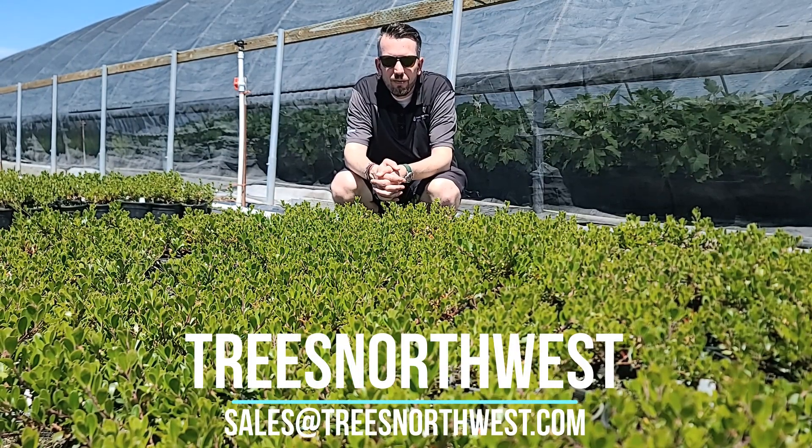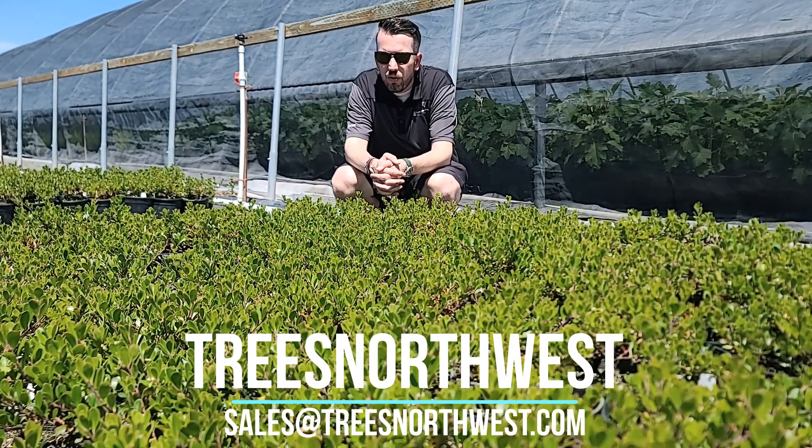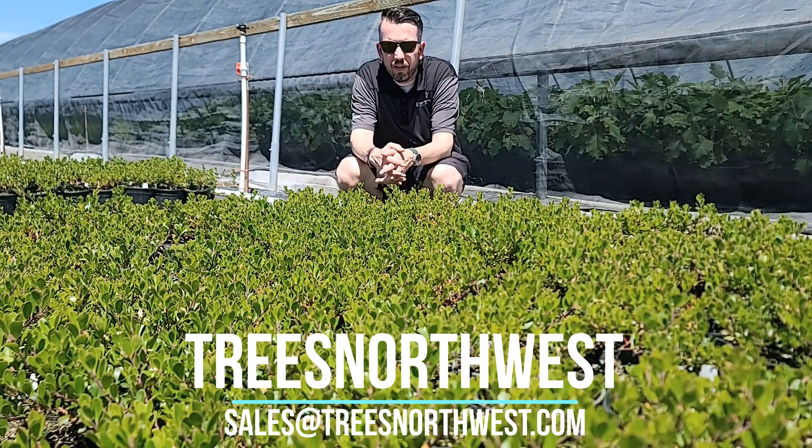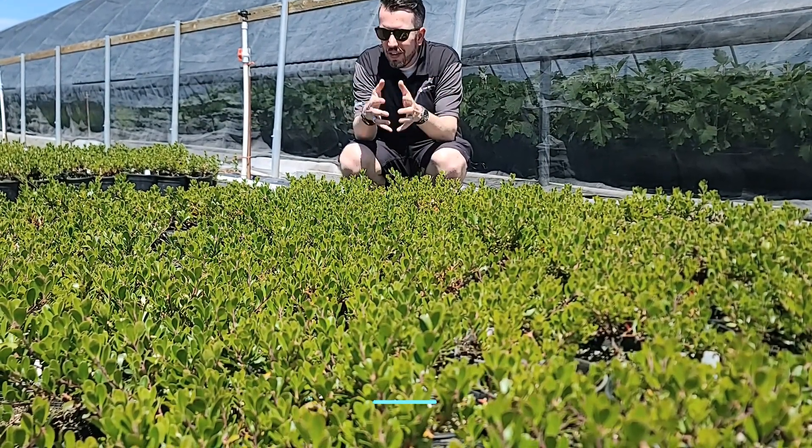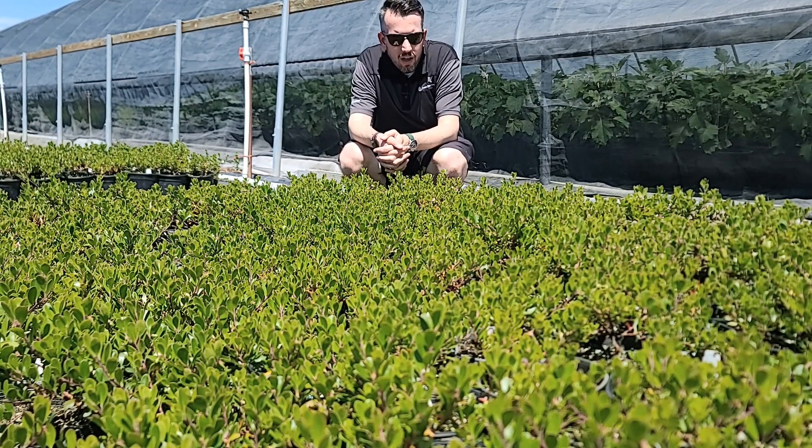Hey guys, Joe, Trees Northwest. Today I am joined by this awesome ground cover called Kanikkanik. Some people also call it a bearberry. This is an awesome, awesome ground cover.